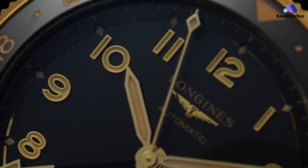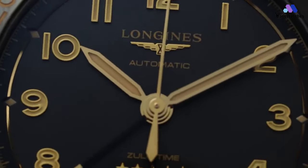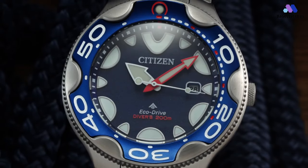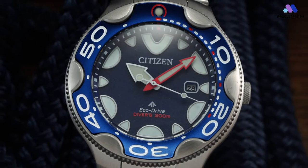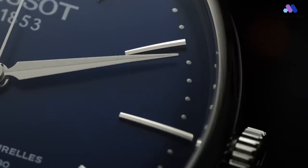You'll find everything from classic dress watches and divers to everyday field watches and sporty chronographs — those that cost a small fortune and those that are perfectly affordable. Whatever your taste, style, or budget, we're hopeful you'll find a watch that you really rate. Go get amongst — these are the best watches we recommend adding to your collection.